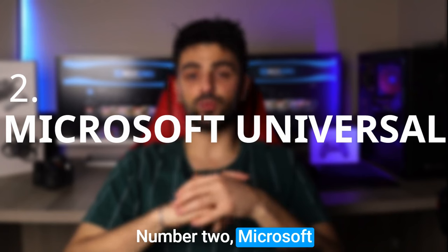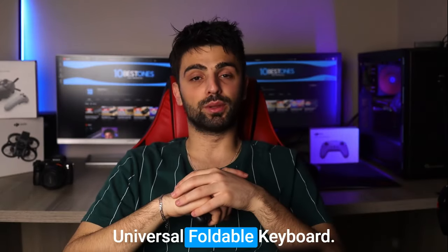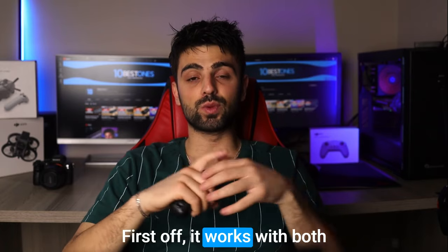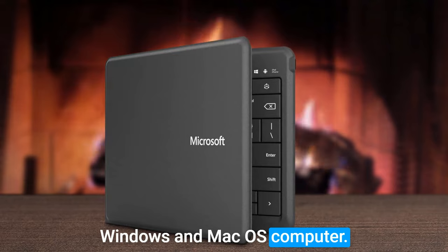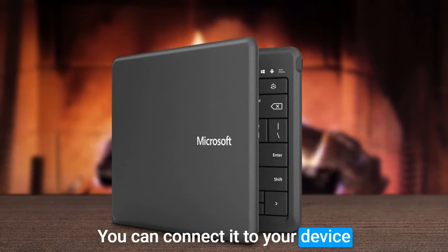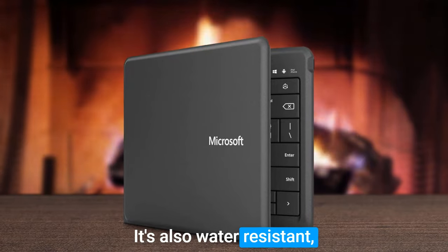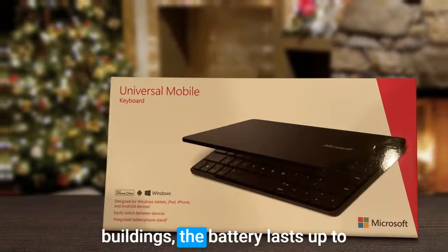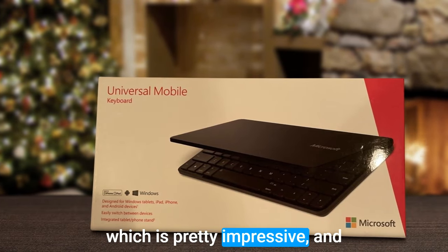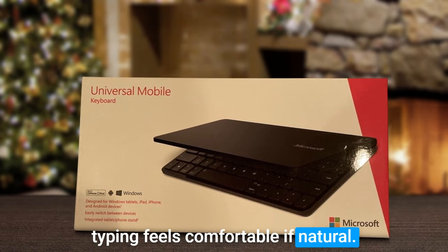Number 2: Microsoft Wireless Universal Foldable Keyboard. It works with both Android and iOS devices as well as Windows and Mac OS computers. You can connect it to your device using Bluetooth, so no more messing around with wires. It's also water resistant, which is a lifesaver if you tend to spill things. The battery lasts up to 3 months on a single charge, and the keys are nicely spaced so typing feels comfortable and natural.